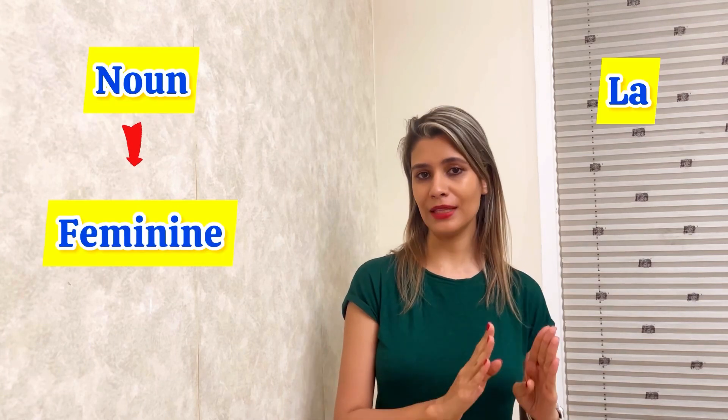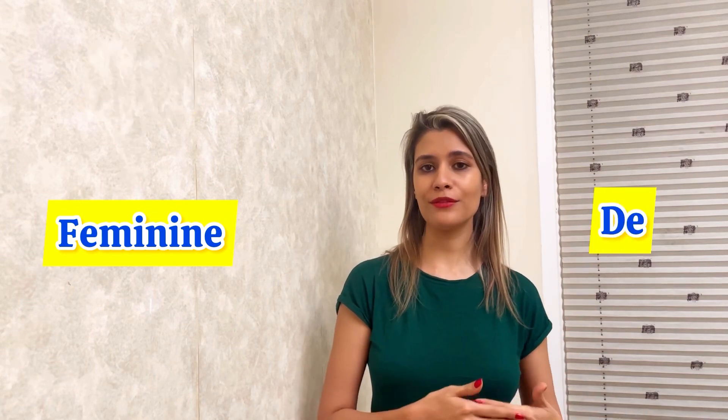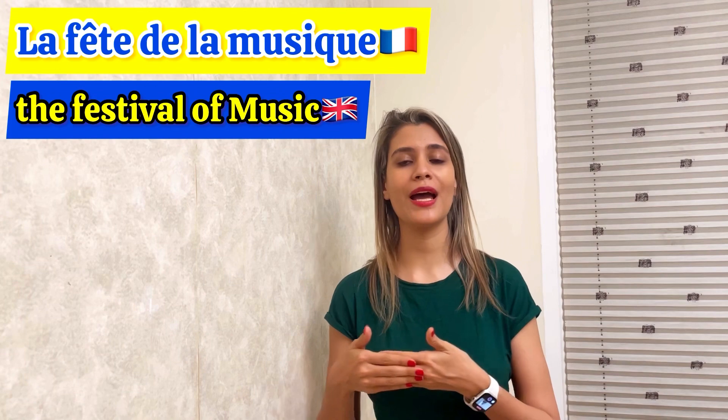If your noun is feminine, we keep 'la' and before that we add 'de'. So you have to say: la fête de la musique.